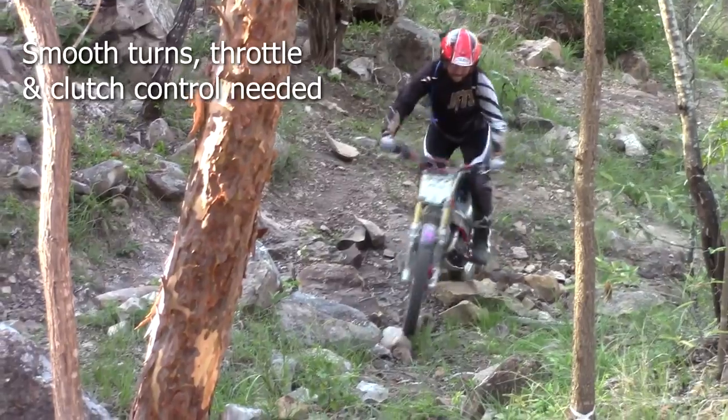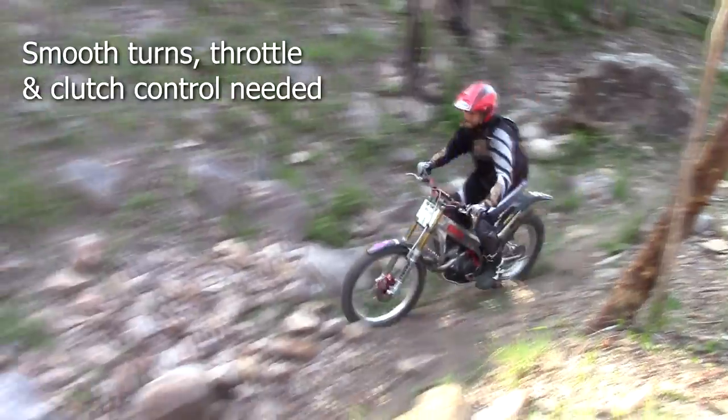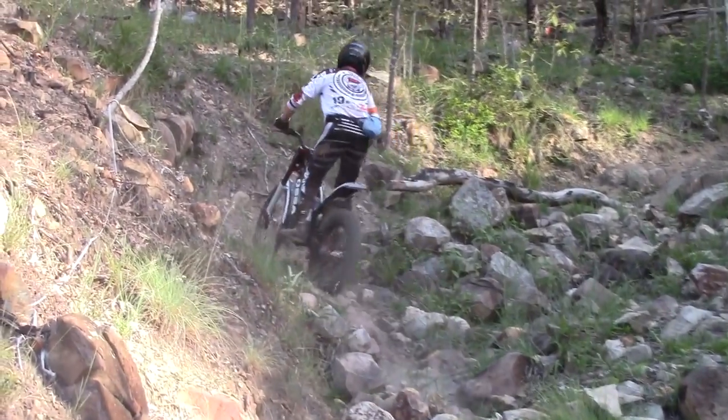Keep your throttle and clutch control very smooth. Any jerky responses are likely to dislodge rocks and ensure a foot having to go down.